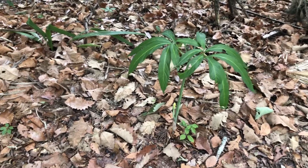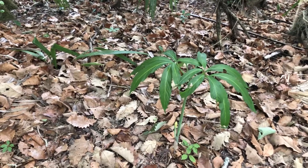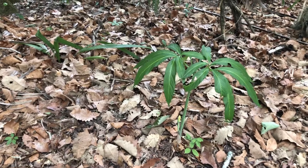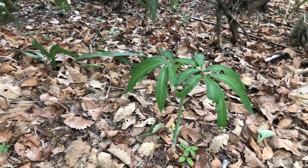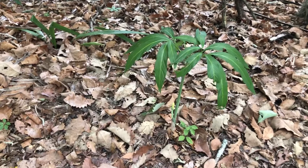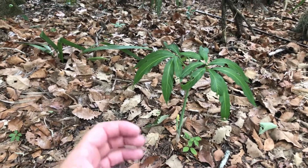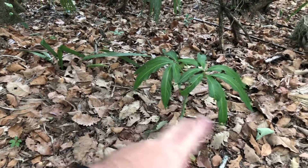I wanted to show you this plant here in front of me. The common name is green dragon — Arisaema dracontium. This is an ephemeral spring wildflower here in north-central Florida, as well as throughout much of the southeastern United States. It's a bulb that's underground and pops up in springtime.